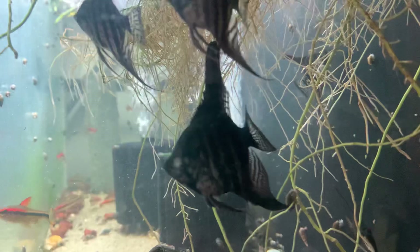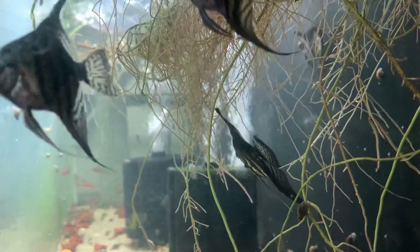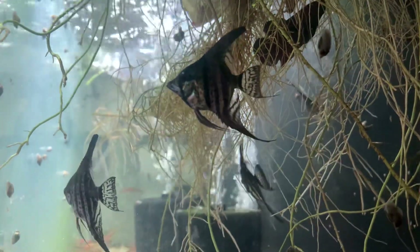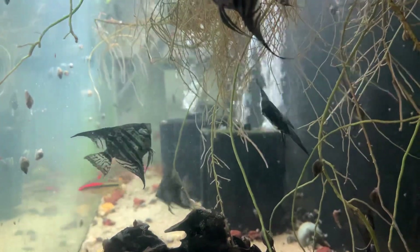I'm hoping I get four pairs out of them — at least two. There's 10 fish, so I could get five pairs total. That'd be awesome, but that would be very good luck. I would be happy with two.